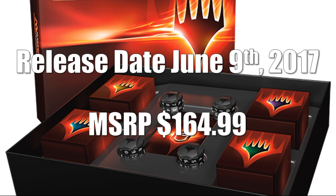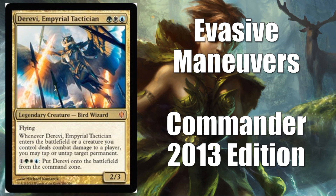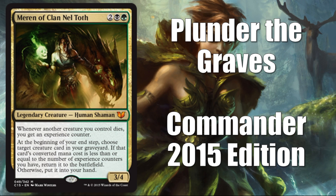The four decks included are all reprints from previous Commander decks. The first one is Heavenly Inferno from Commander 2011, featuring Kaalia of the Vast. It's important to point out that the four main commanders, one for each deck, will be in foil in this product. The second deck is Evasive Maneuvers from Commander 2013. Today we're looking at Guided by Nature from Commander 2014, and tomorrow we'll wrap things up with Plunder the Graves from Commander 2015.